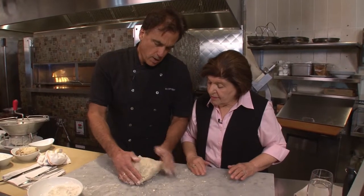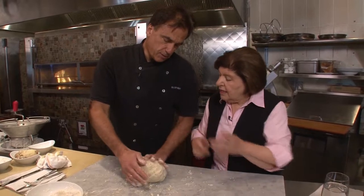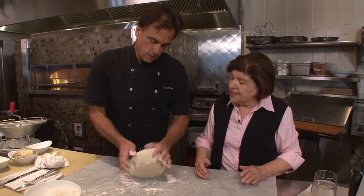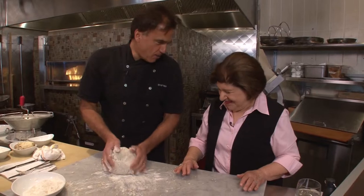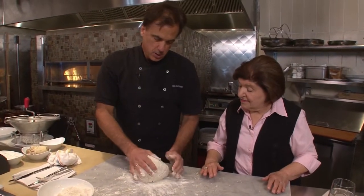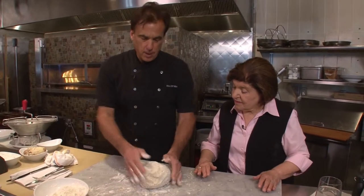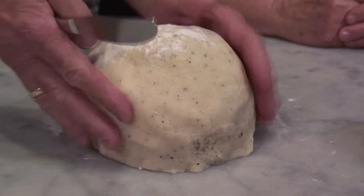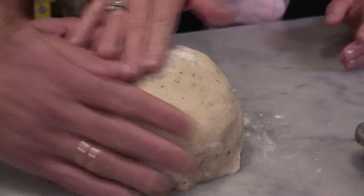It looks great — I like how I feel it. It's a little wet, but if you let it sit for about 10 minutes, the flour will be absorbed. So we're just going to let this sit for a good 10 minutes and then roll them out. After 10 minutes, look at this beautiful thing. It feels like a baby's bottom — it's really important to understand how it feels by touch.